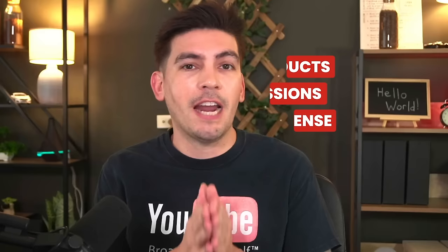On my blog, DarylWilson.com, we actually use all three methods — we sell our own products, we get commissions, and we get AdSense. I'll walk you guys through how to make money from your blog in the monetization section of this video.